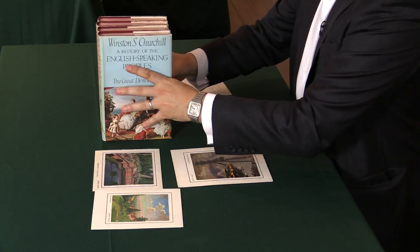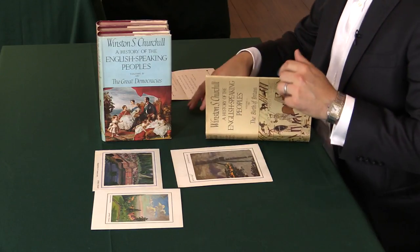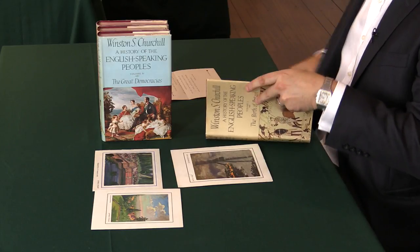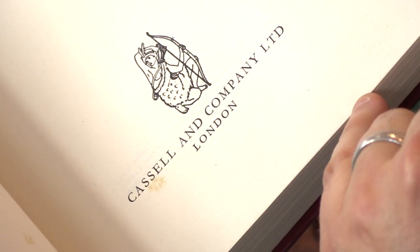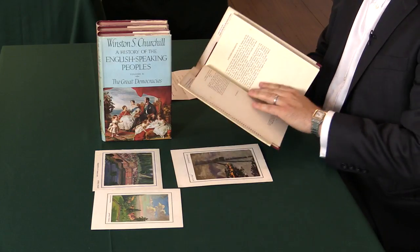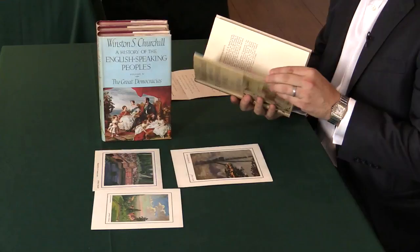The books were actually published over three years, and to tell a first edition is really very straightforward. The first thing we need to check is the publishing, and it should be done by Cassell, London. And very simply, I'm going to turn the page, and on the back it says 'first published 1956,' and there's no impression — no mention of a second or third impression. So that makes the book a first edition.